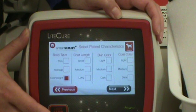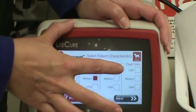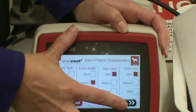She's a little tubby so we'll set her there. She's got a medium coat but she's got a light coat and light skin. The great thing about this is it really allows for the right penetration of wavelength into her body for the curative effects.